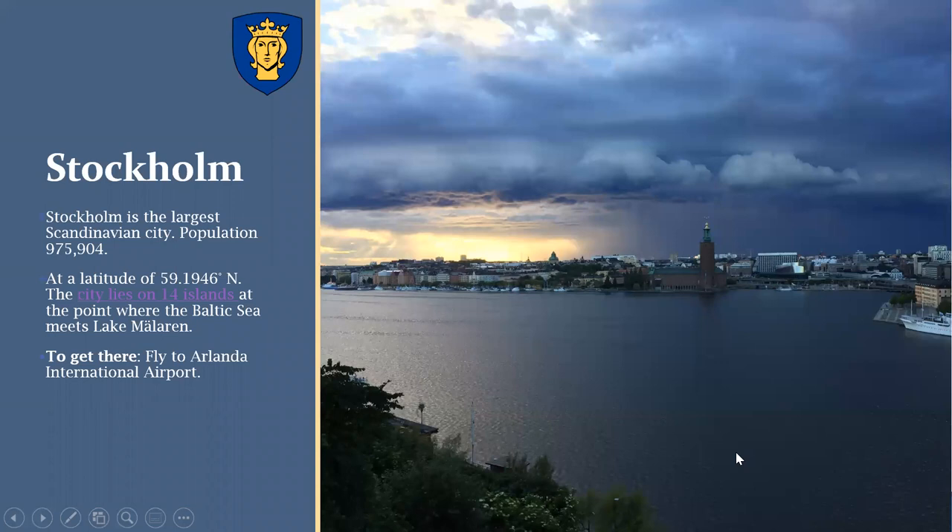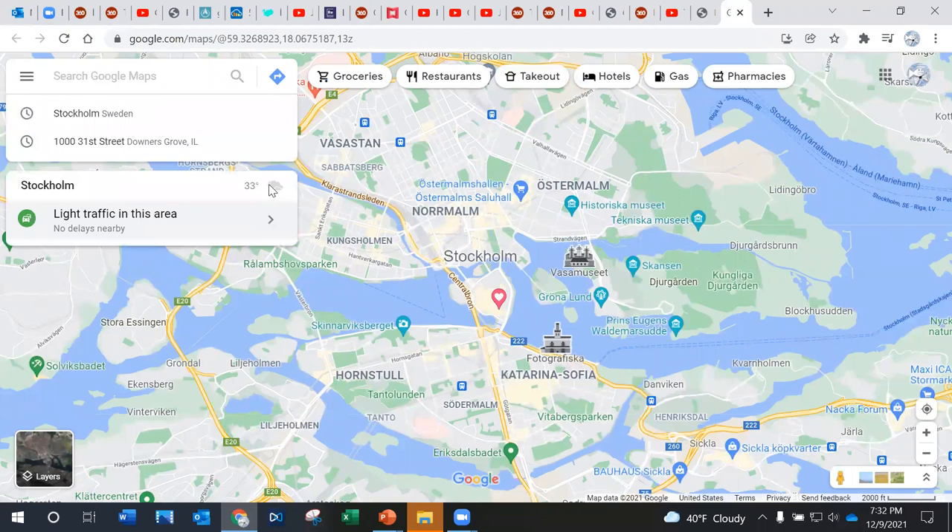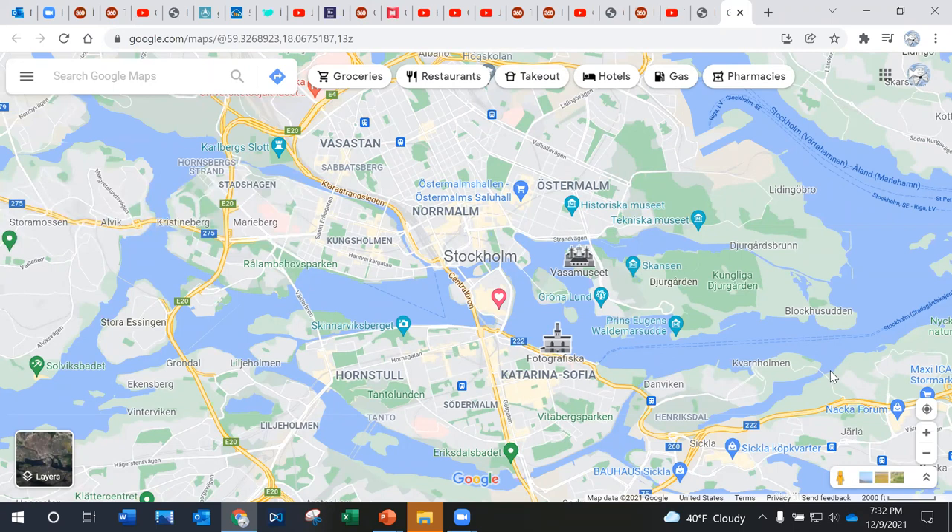Stockholm is actually the largest city in Scandinavia, at a latitude of almost 60 degrees. The best way to get there is to fly direct to Arlanda International Airport — about an eight-hour flight from Chicago. Stockholm has interesting topography — it's built on a bunch of islands, all connected by bridges or ferries. To the east is the Baltic Sea; on the western side is a large inland lake called Lake Mälaren.